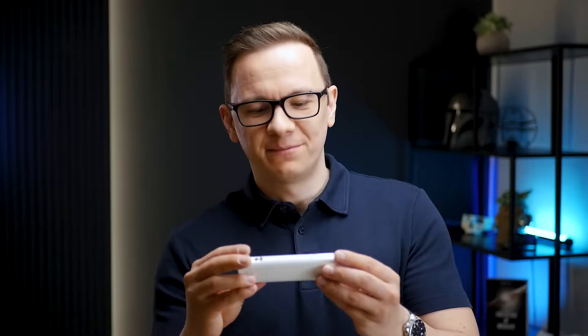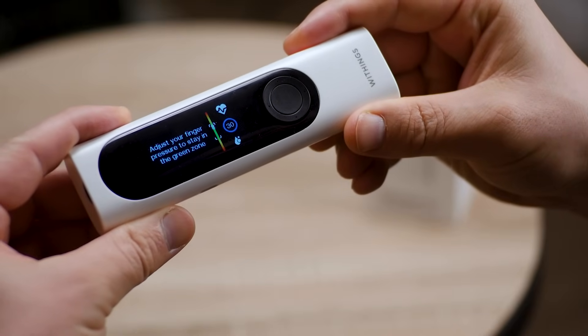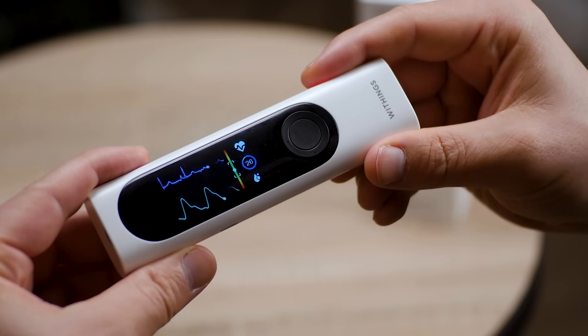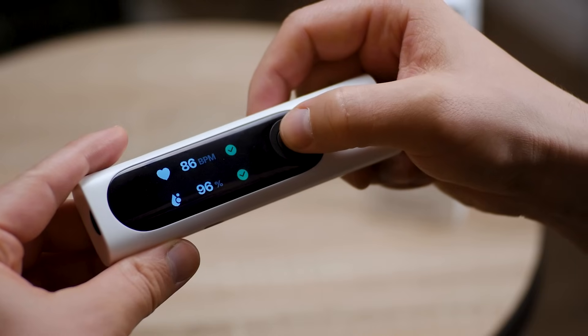How does it work? Each sensor works in a different way. If I want to measure my body temperature, I choose temperature on this screen — measurement in progress — 36.9. For ECG, blood oxygen saturation, and heart rate, I choose the ECG functionality. It shows me exactly how to adjust my fingers between the green points to apply the right pressure. In 30 seconds it finishes the reading and sends everything to my smartphone where it can be analyzed.